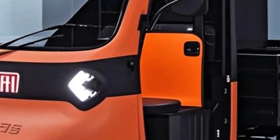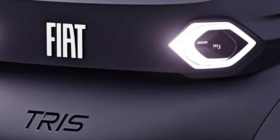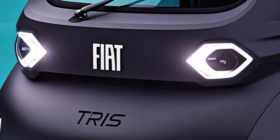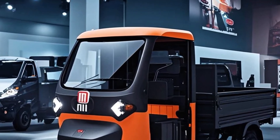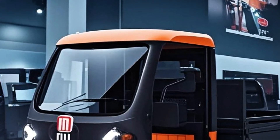It's also refreshingly minimalistic. There are no doors, and the cabin design is intentionally basic — but in many places that's more of a feature than a flaw, allowing for easy access and better airflow in hot climates.